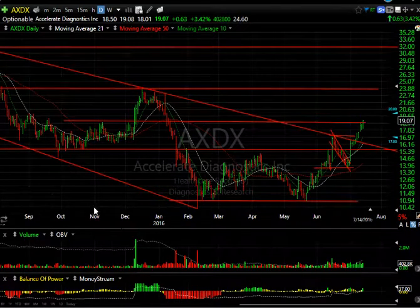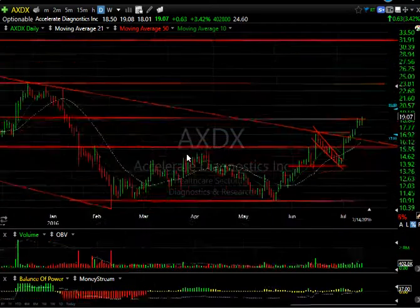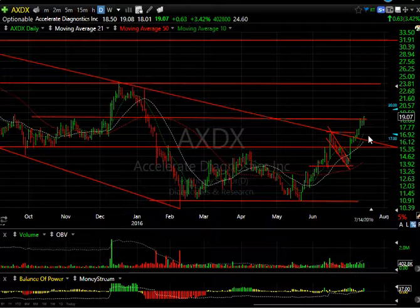AMDX, one of our swing trades — we saw it pop and then come down into the Brexit low. It has gone up every day since then — 12 trading days in a row, which is amazing. I wouldn't be an advocate of buying it aggressively here; I would look for pullback opportunities towards 17 to 17.50.